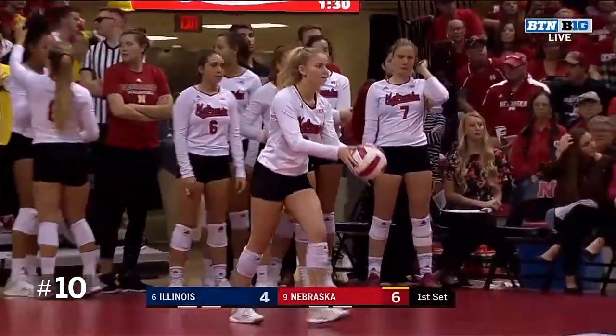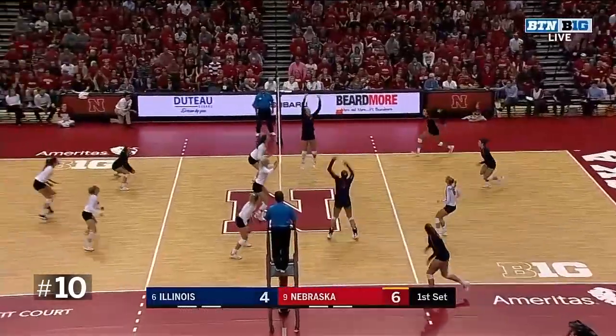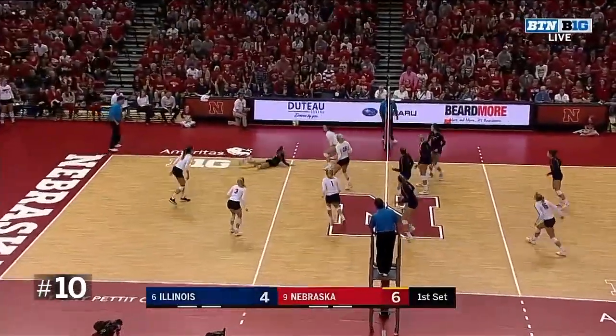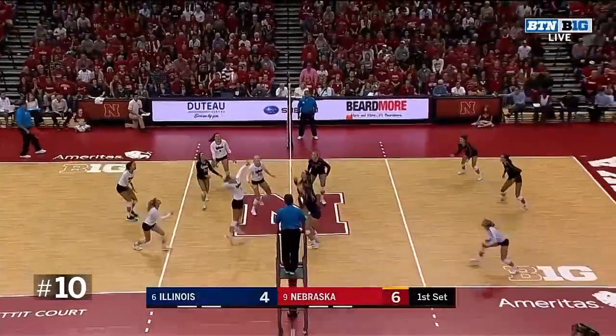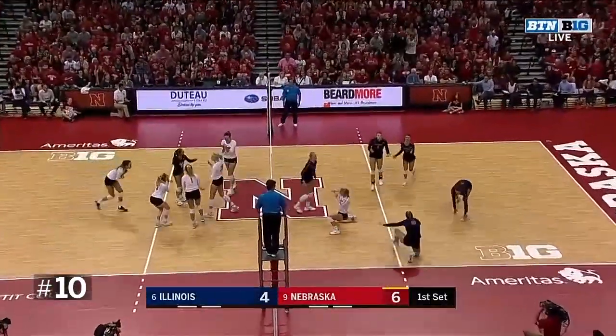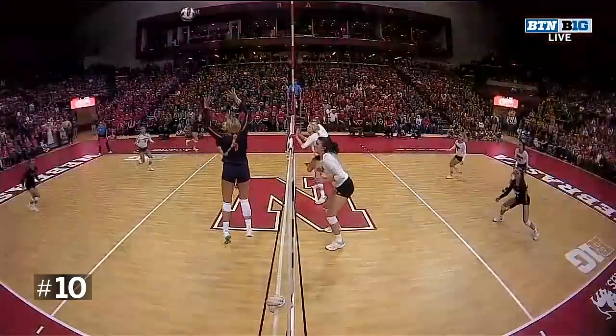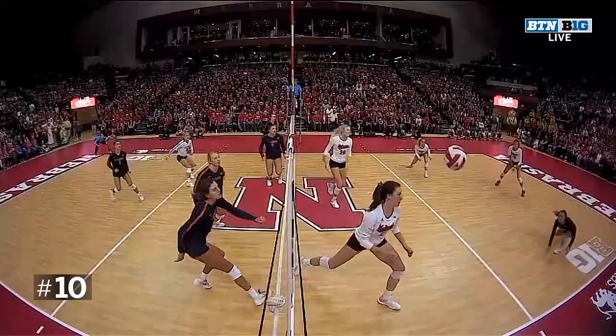Miller started the first eight matches of the season for Nebraska and recently has seen an increased load in that back goal. I'm going to give credit to that point to Kenzie Maloney — he takes an aggressive first step towards the ball and he's able to get a pancake.